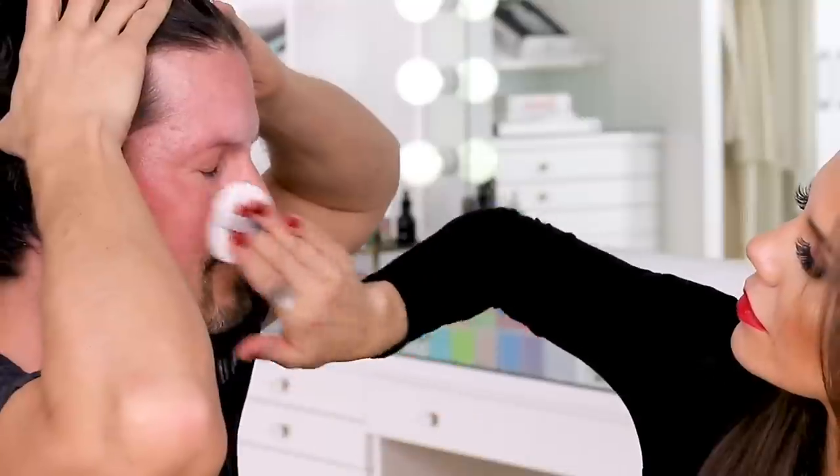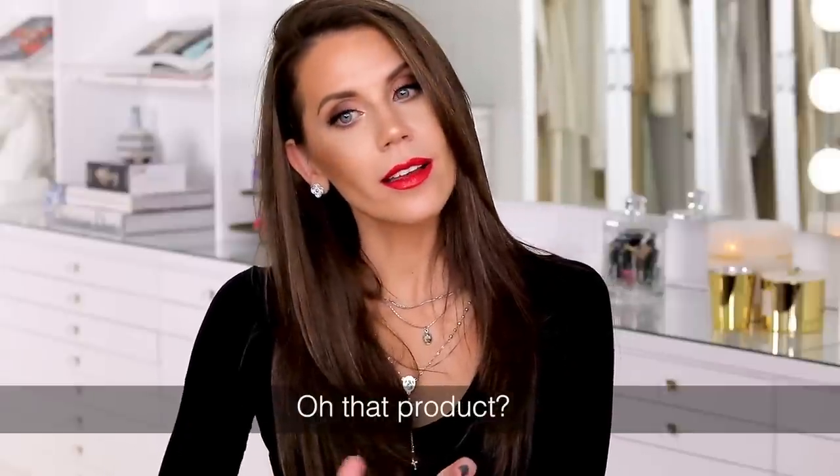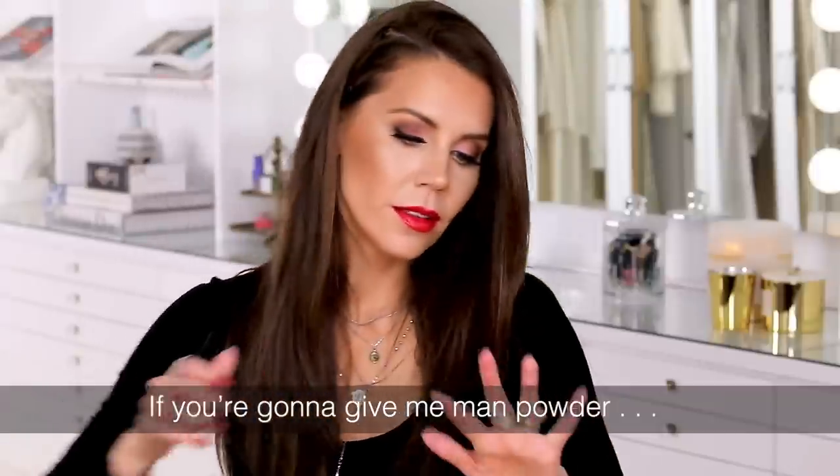James wanted to be evened out, then immediately declared he only wants Tom Ford man powder. When I first met him, he used Irish Springs body wash on his whole face — that was his entire routine. I asked if he moisturized and he said no. I swooped in to fix everything, and now I've created a monster who wants Tom Ford powders and Sisley toner.